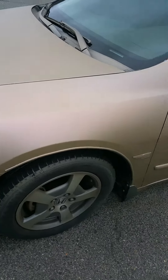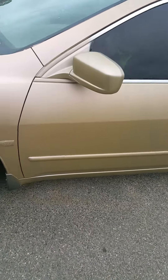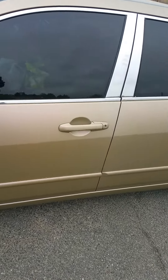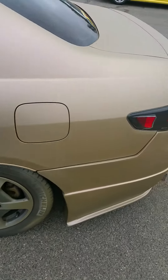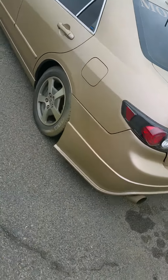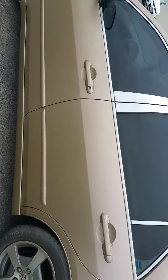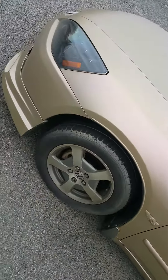The sun's not really out, but hopefully the video shows some of the flipping of the pearls in this light. At certain angles you can see the car change colors, so stay tuned.